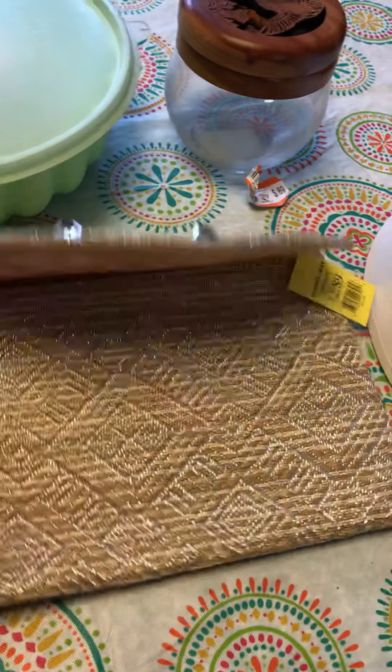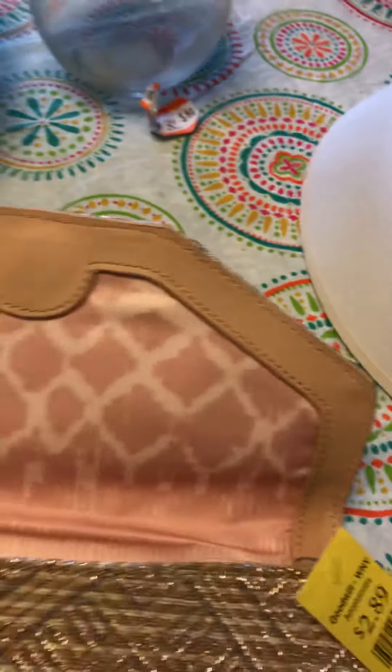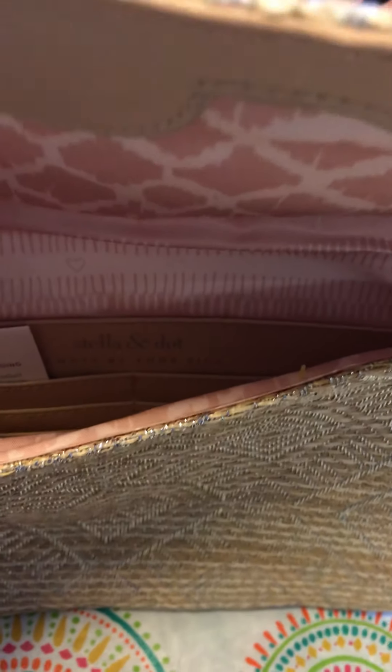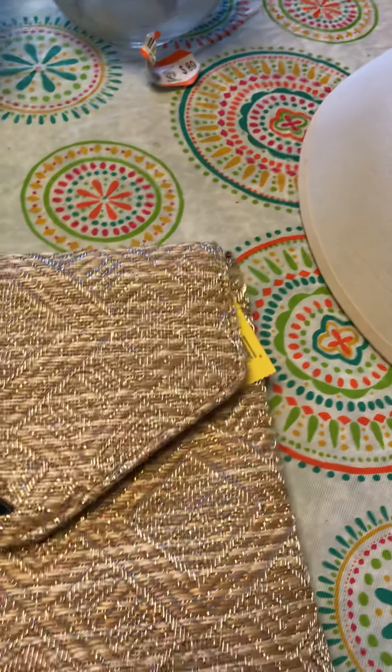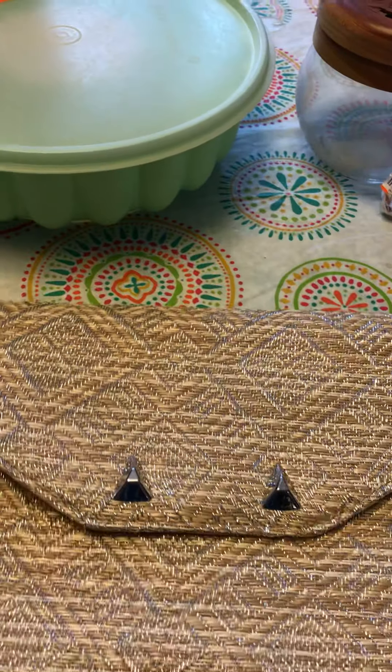I always get burned on purses — I don't know why I buy them — but this one just kind of got me. It's a nice little clutch purse. It doesn't have a strap, so it stays a clutch, but it is Stella and Dot and it actually still has the original tag in there. It looks like it was never used, or used very gently. It was $2.89, which I didn't think was a bad price. I might try to put it on Poshmark and see how it goes.